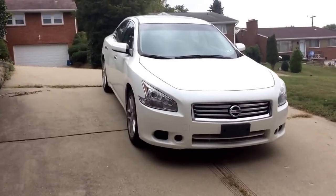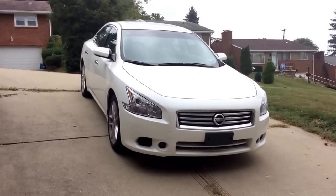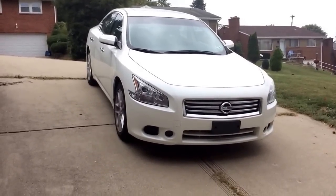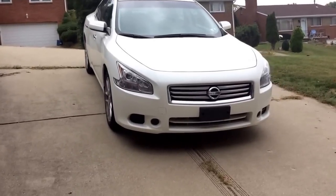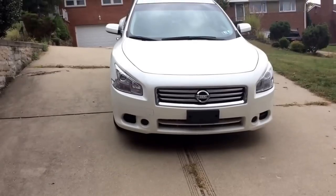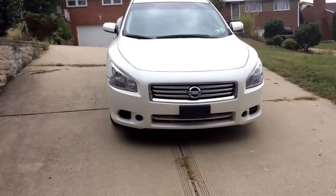What I have here is a 2014 Nissan Maxima S, which is the base model. I got it with about 22,000 miles on it, seeing as it was owned by a rental car company before I got my hands on it. So the mileage is a little high, but you know what, cars are meant to be driven, so I'm not all too upset about it.